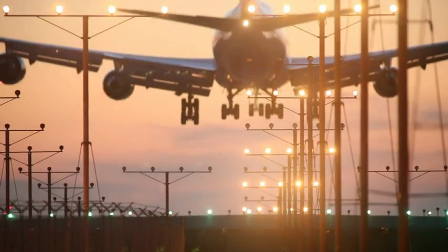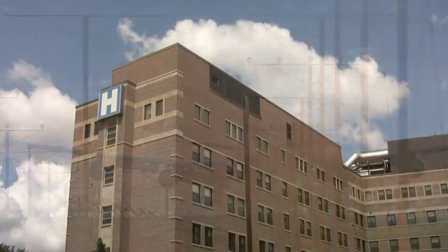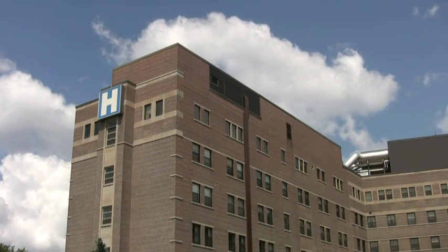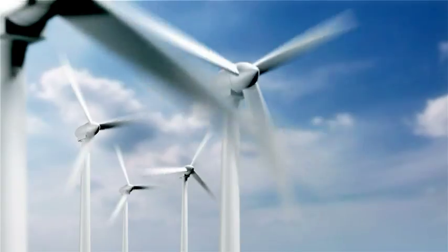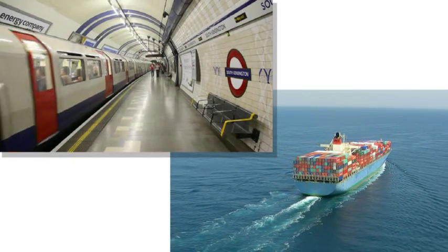Legrand's resin transformers are used in a wide range of applications and are the most reliable solution for distribution, energy power generation, rectification and traction systems.